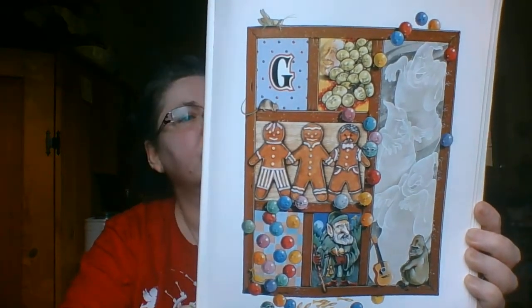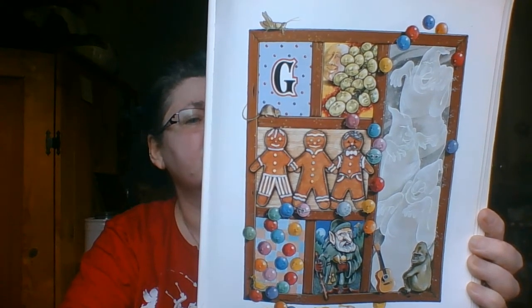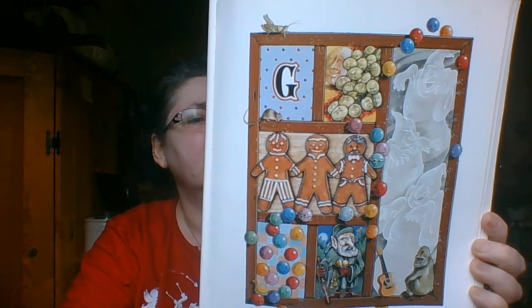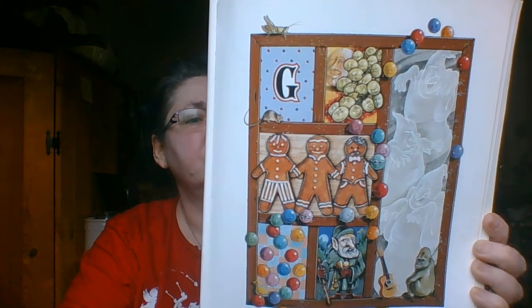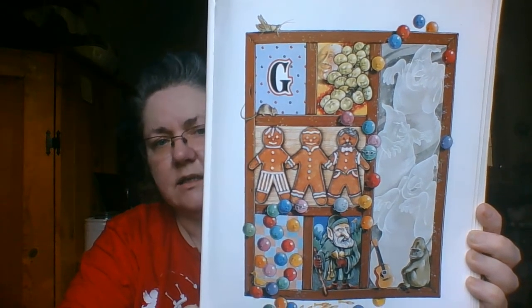G has a gift. It goes three different ways. The gingerbread men sound soft like the J's. Green grapes will sound hard like ghost and gumball. But the gnome has a G that you don't hear at all. Where is the guitar?